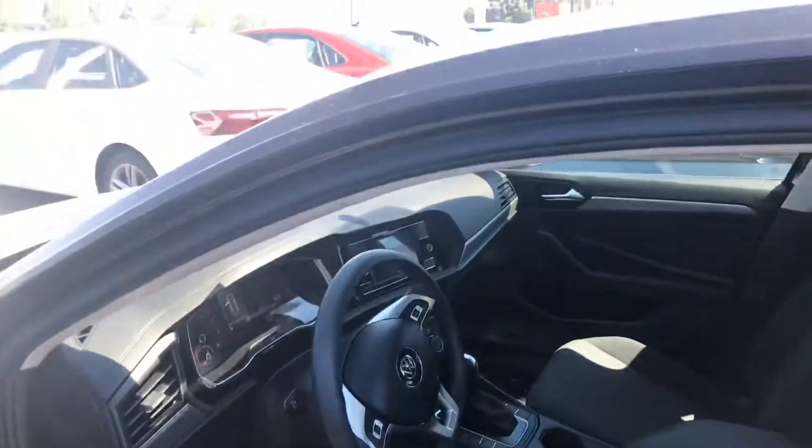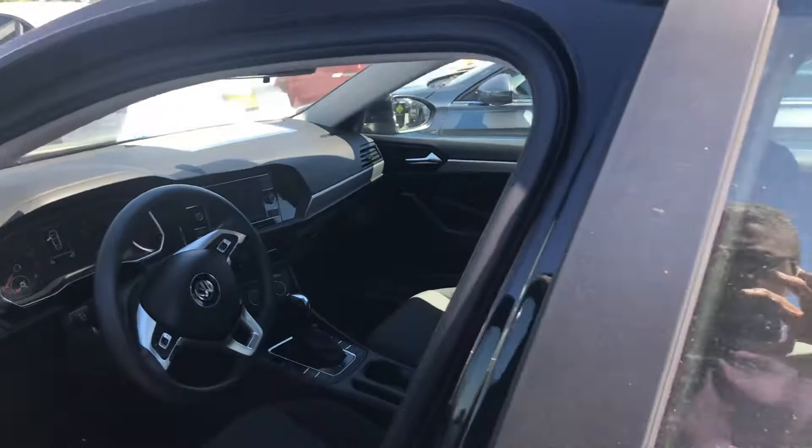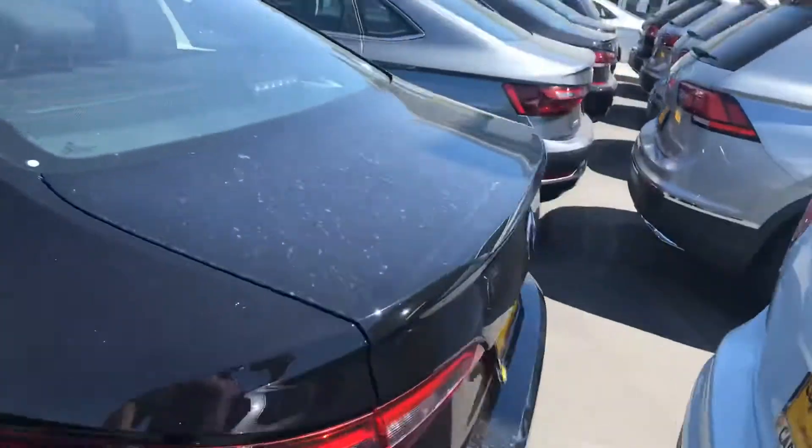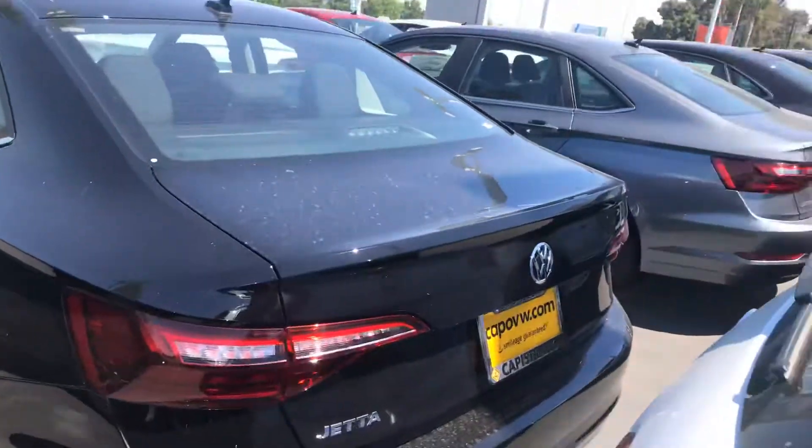Here's the interior of the car. It's going to have key fob entry and key start, alloy wheels. The Jetta was redesigned, so this is what the new Jetta will look like.